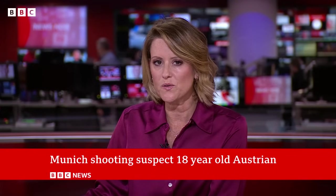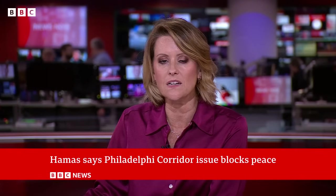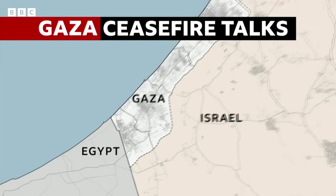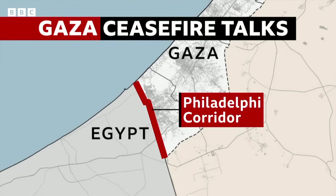Hamas says Israel's refusal to withdraw from a strategically important strip of land in southern Gaza is thwarting an agreement to end the war. The Israeli Prime Minister has again insisted that Israeli forces will not leave the Philadelphia Corridor, a piece of land in southern Gaza along the border with Egypt.